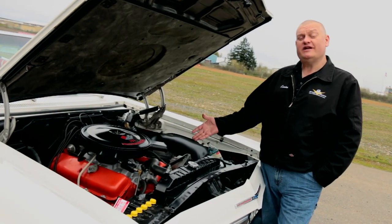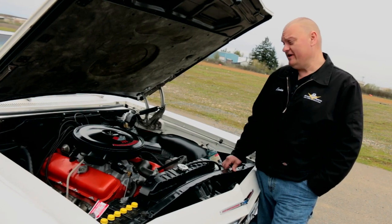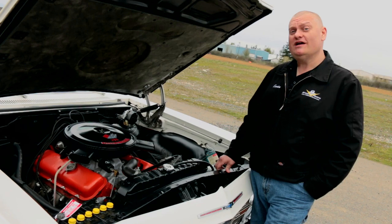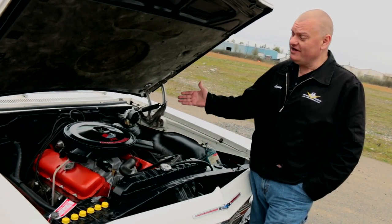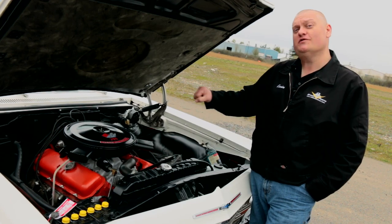Chevrolet's new 396 cubic inch big block engine debuted for 1965, but finding an L78 version that made 425 horsepower is a pretty rare sight, especially in a big Impala like this, where the top goes down and the gears are stirred by hand.